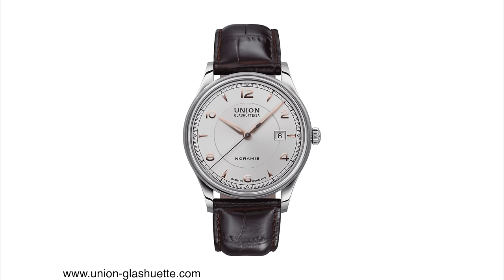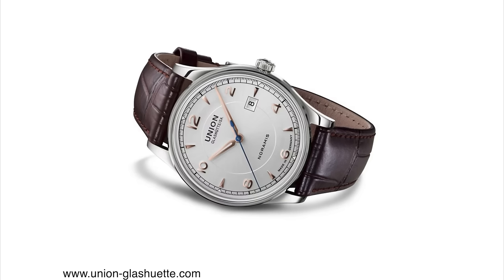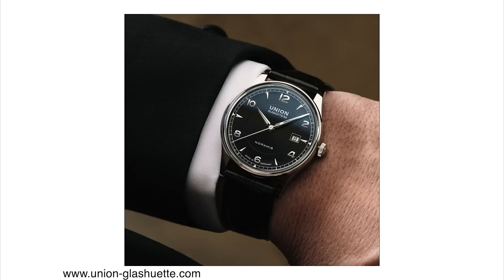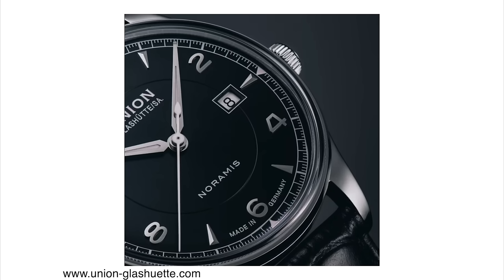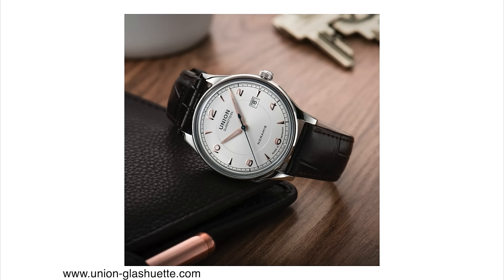These two new watches are available with white and black dials. As the name suggests, there is a date at the three o'clock position, applied indexes, a step dial, and a very clean conservative design. The watch features a 40mm case diameter, only 10.4mm in case height, stainless steel construction, and 100m of water resistance. They're powered by the caliber UNG-07.S1, essentially a heavily modified ETA 2892 — they added a silicone hairspring for higher anti-magnetic resistance, decorations, and increased the power reserve to 60 hours. Both models are priced at €2,400, which is about the same in US dollars.